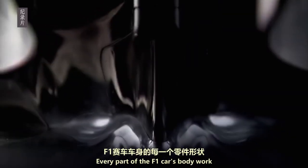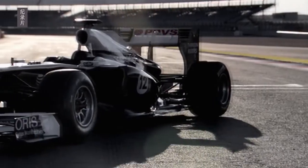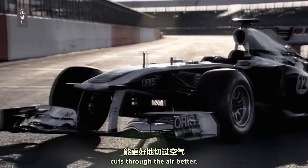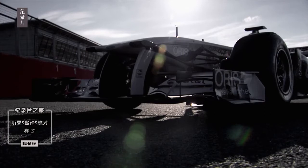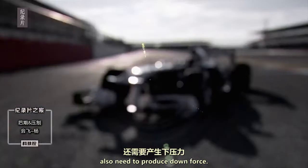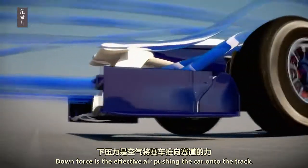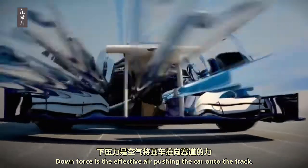Every part of an F1 car's bodywork is aerodynamically shaped. A streamlined car cuts through the air better. But F1 aerodynamics also need to produce downforce — the effect of air pushing the car onto the track.